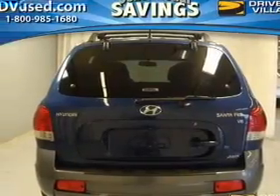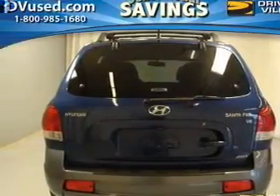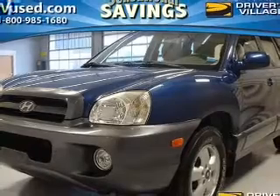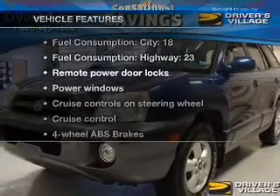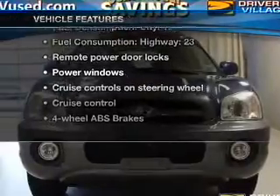Stand out from the crowd with premium wheels. A premium sound system is just one of the benefits of owning this vehicle. Anti-lock brakes help to bring your vehicle to a safe stop. And with these notable features, you won't want to miss out on the opportunity to own this amazing ride.